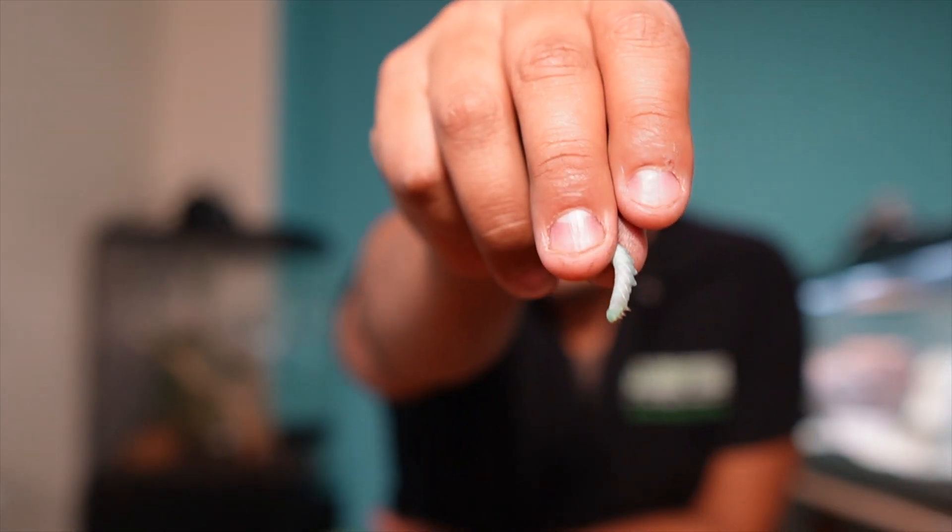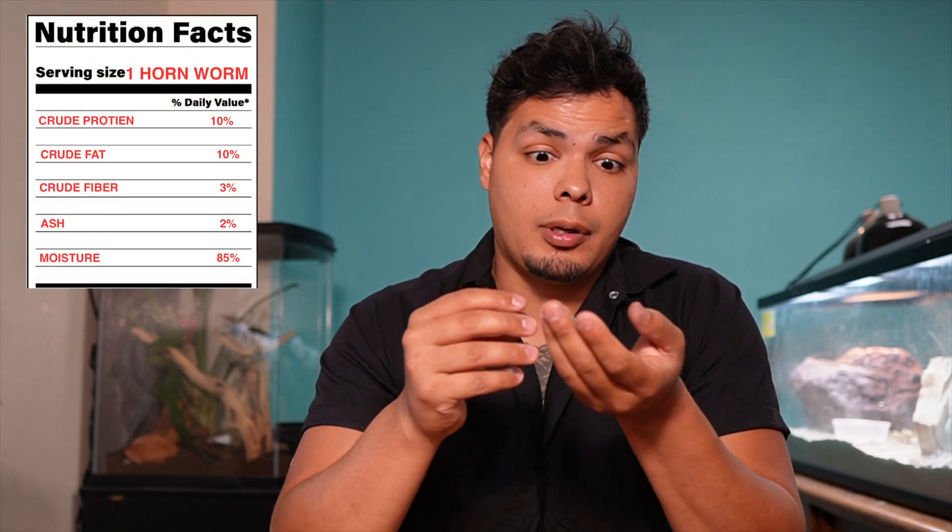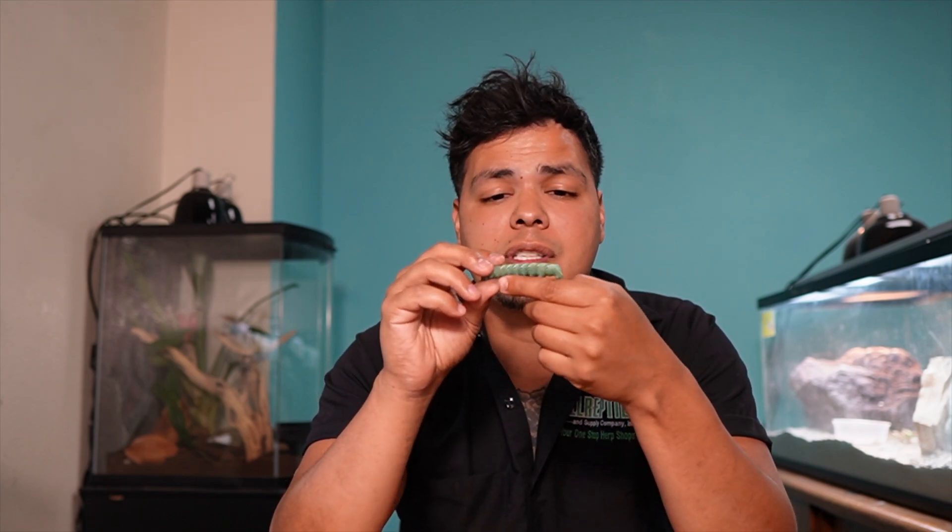Next up is the goliath worm. A goliath worm starts off small but can get quite large — that is a pretty good size bug. These guys have a protein content of 10%, fat content of 10%, fiber content of 3%, ash content of 2%, and a moisture content of 85% — these guys are full of water. So if you have a bearded dragon that's not eating its greens and is picky, this is going to be a lifesaver to keep them hydrated and healthy.